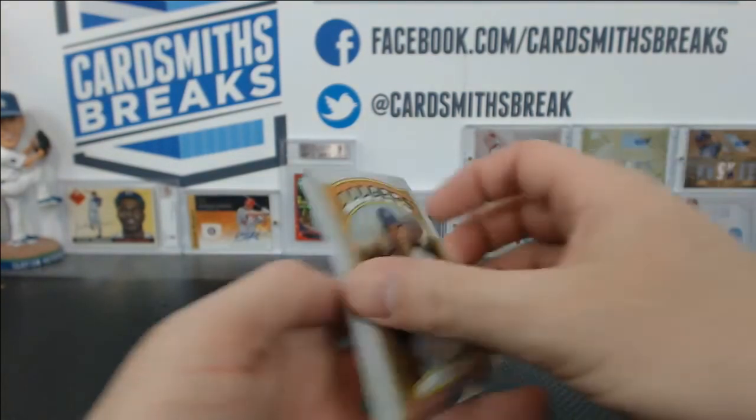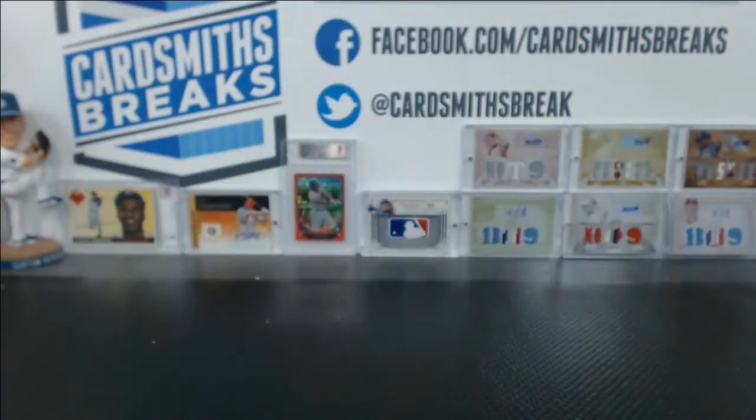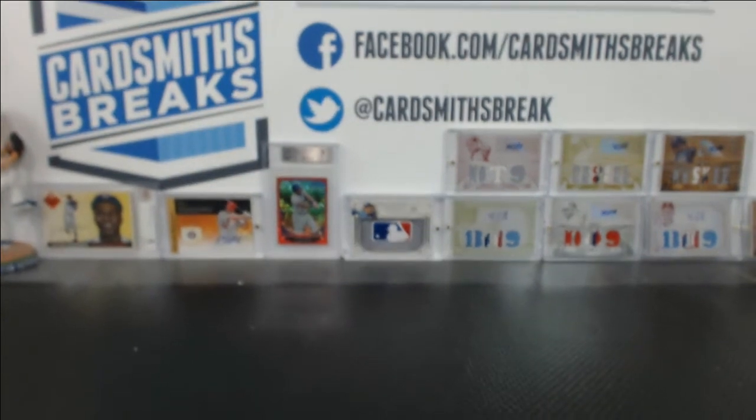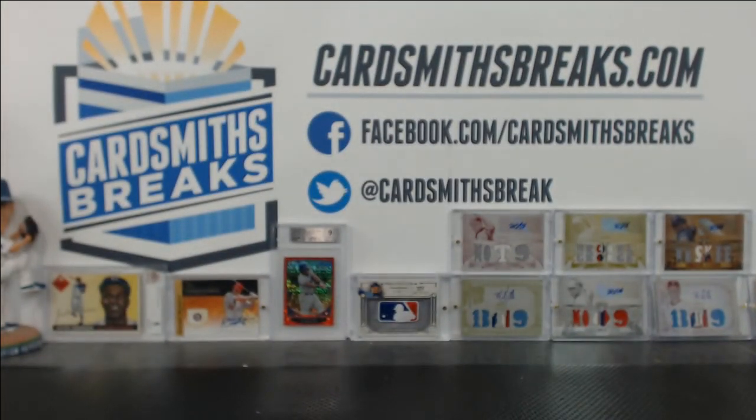And just some Puigs — Puig refractors and X-fractors.